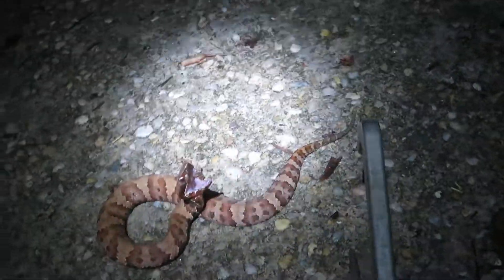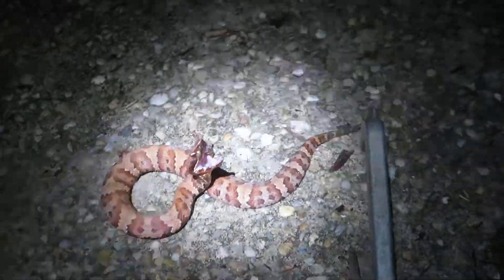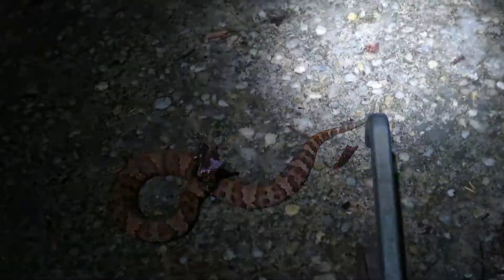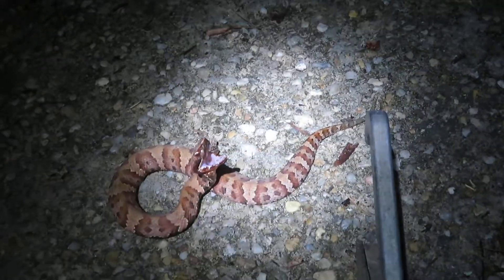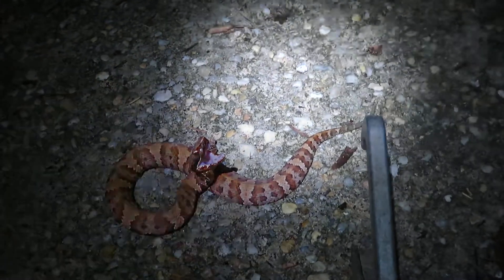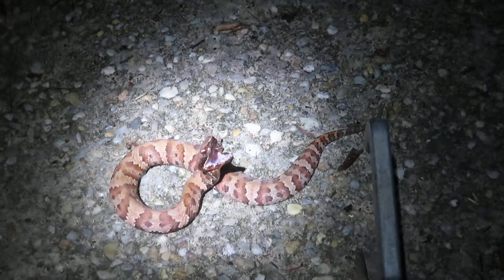I don't know if you can see it, but that tail is actually kind of a yellow-green. They'll actually sit still and wave that in the air to try to attract a lizard or maybe a frog to come over and grab hold of it. And of course the snake will reach around and bite it — that'll be its next meal.